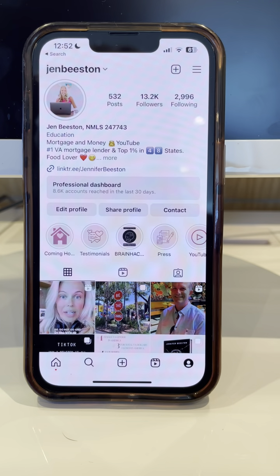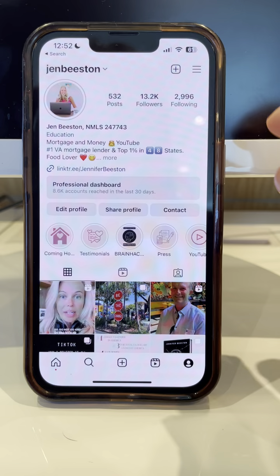Parenting hack. Are your kids spending too much time on Instagram? I'm going to show you how to tell. First of all, remember — if your kid's not giving you their phone, you pay for it, so remind them of that.